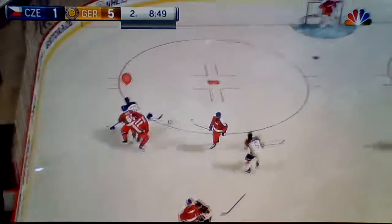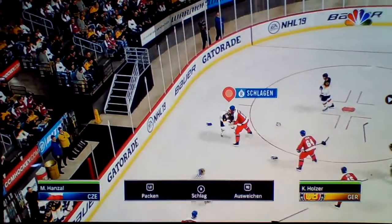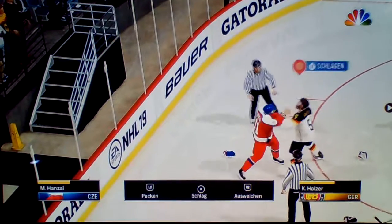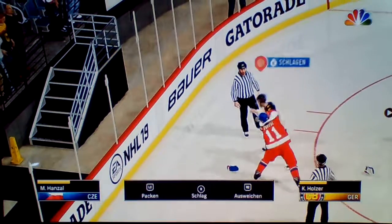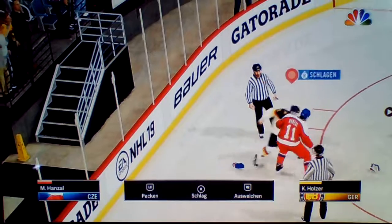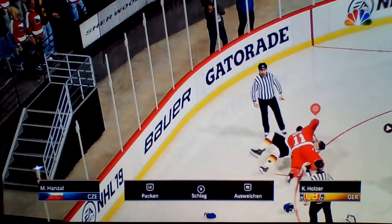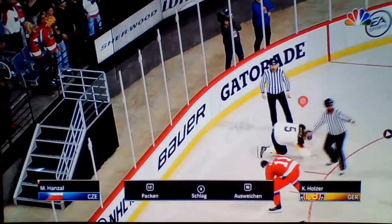No team worth its name is going to let that go. And so a fight has begun, sort of — one guy refuses, so now we have another. This teammate did not want anything to do with dropping his gloves, and he's got some help. Out of all of this, both receive fighting majors. The Czech bench is banging their sticks on the boards — their guy has won the fight.